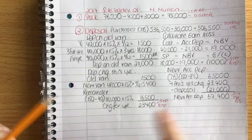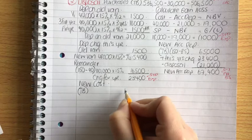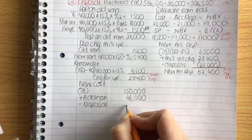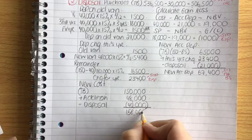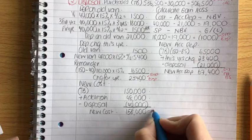The new accumulated depreciation figure is 67,400 euro, which is taken away from the fixed assets in the balance sheet. The new cost figure is: 150,000 (trial balance) plus 48,000 (new van) minus 40,000 (disposed van) equals 158,000 euro. That is the fixed asset cost in the balance sheet.